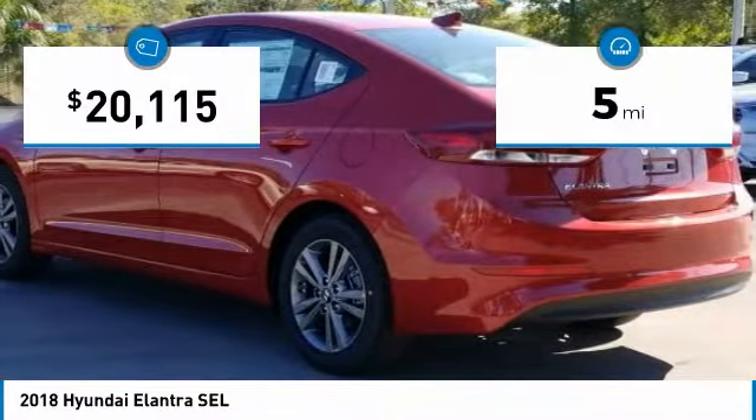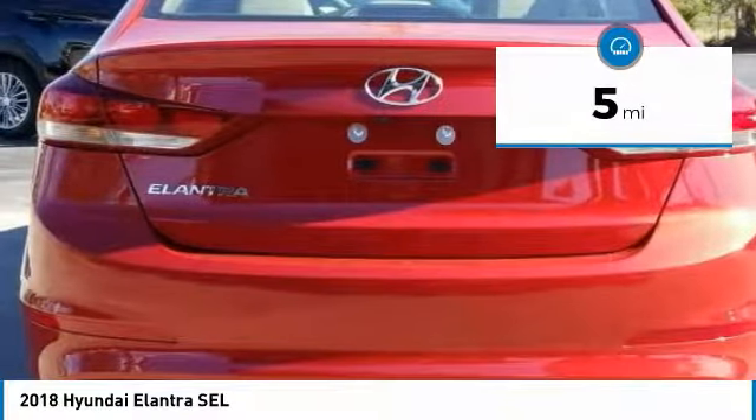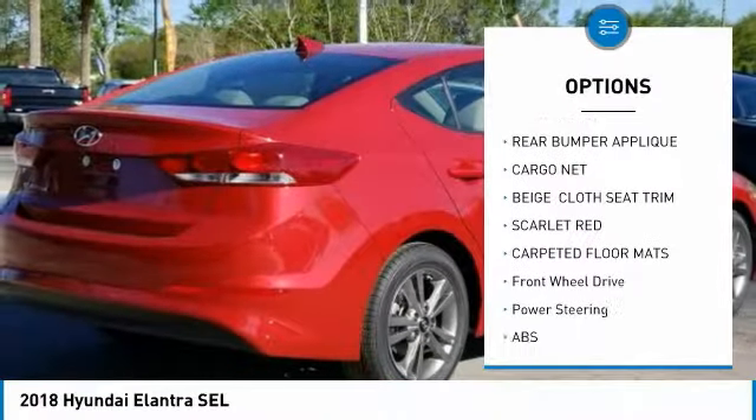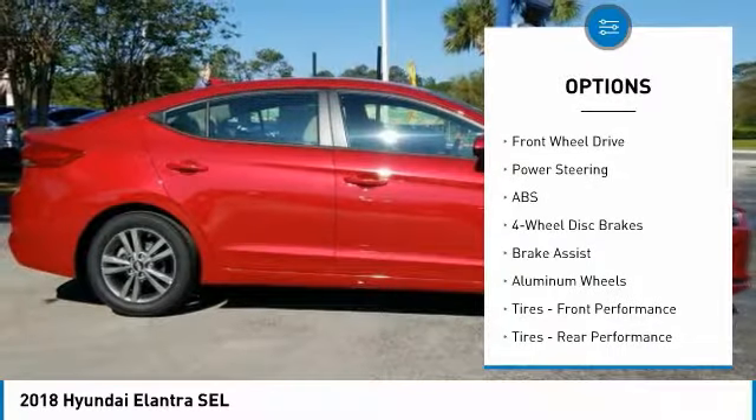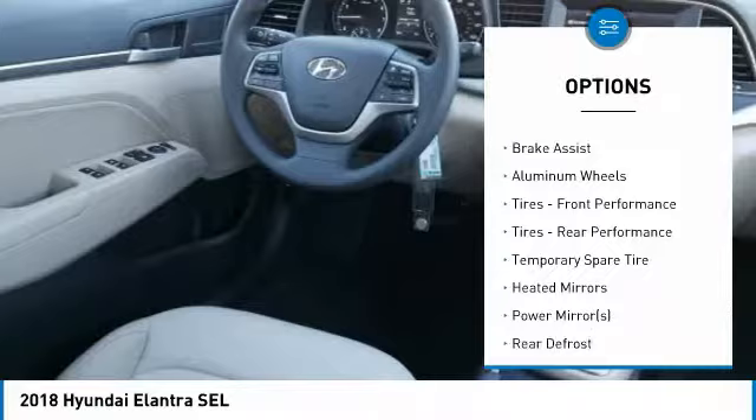This vehicle has less than 100 miles. Here are some of this vehicle's great options: keyless entry, stability control, traction control, steering wheel audio controls, anti-lock braking system, and backup camera.